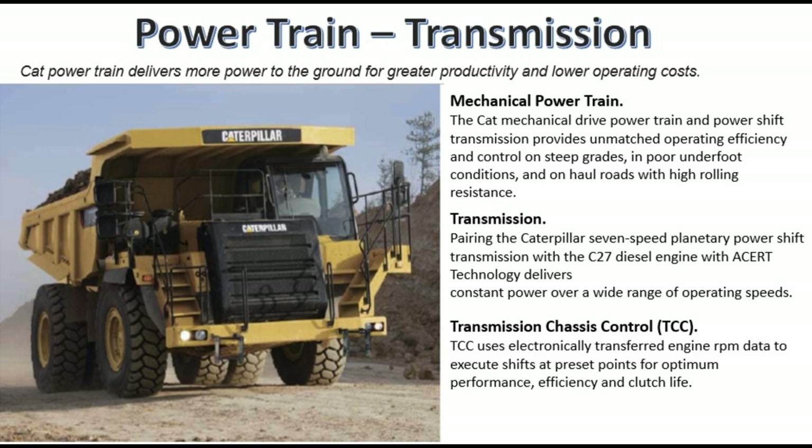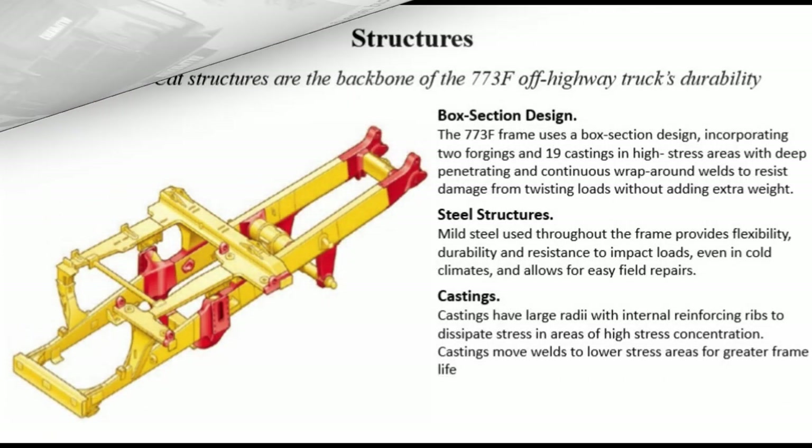Transmission: pairing the Caterpillar 7-speed planetary power shift transmission with the C27 diesel engine with ACERT technology delivers constant power over a wide range of operating speeds. Transmission Chassis Control (TCC) uses electronically transferred engine RPM data to execute shifts at preset points for optimum performance efficiency and clutch life.